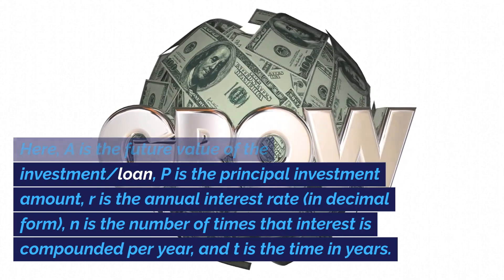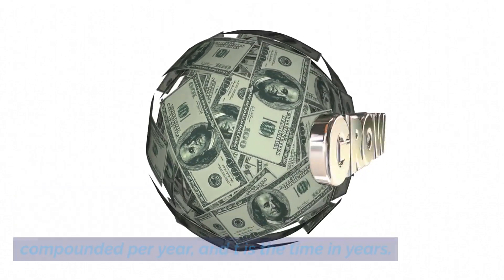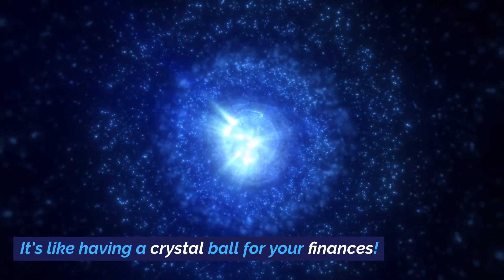R is the annual interest rate in decimal form, N is the number of times that interest is compounded per year, and T is the time in years. Play around with this formula and watch how different scenarios affect your endgame. It's like having a crystal ball for your finances.